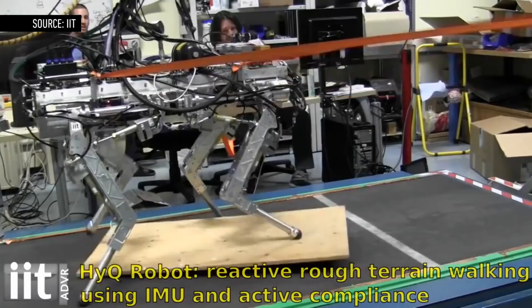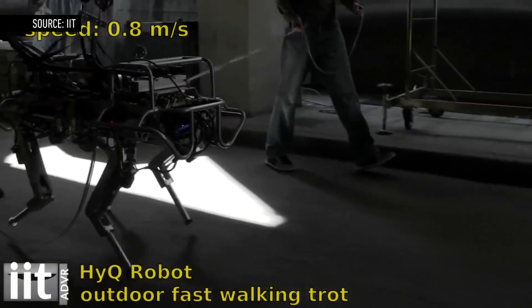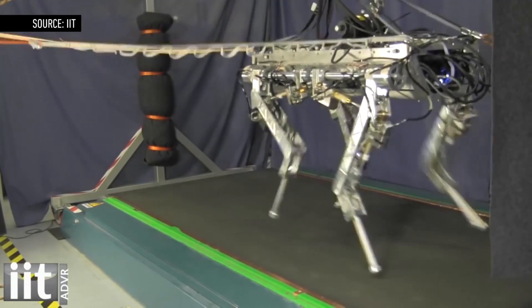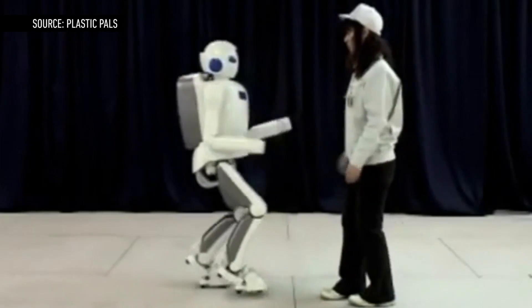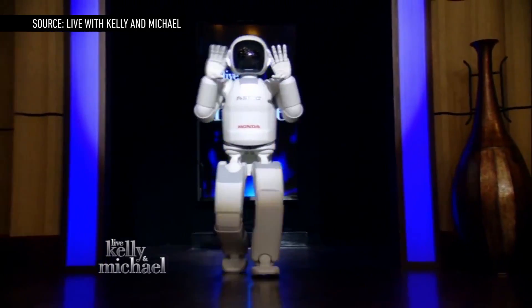Elsewhere in quadrupeds, the Italian Institute of Technology is working on the HyQ, a versatile, animal-like robot that can squat, rear up, and jump — though it only runs up to 4.4 mph. Over in humanoids, the Toyota partner robot can hit 4.3 mph, beating Honda's ASIMO, which can run up to 4 mph.